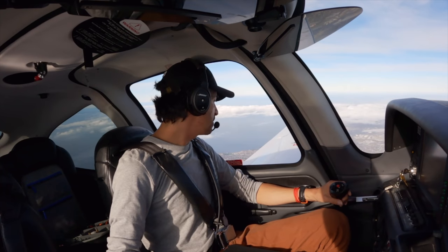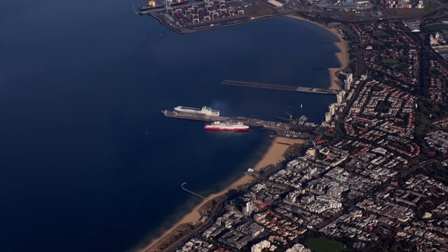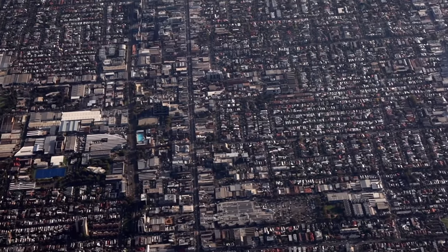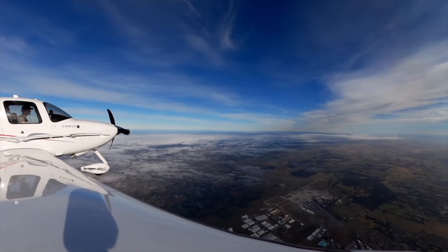Flying right over the top of the city now — this is brilliant. It's such a nice way to depart from Moorabbin Airport to just get right over the top of Melbourne City, and then our first waypoint is actually Melbourne International Airport itself.